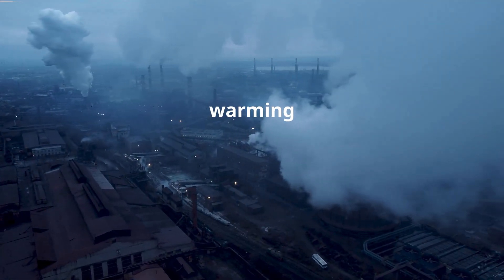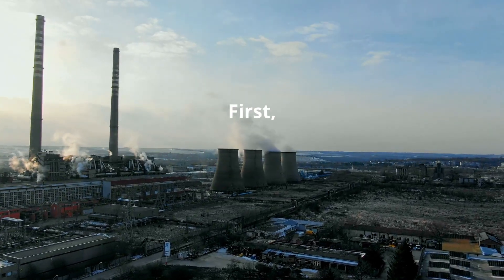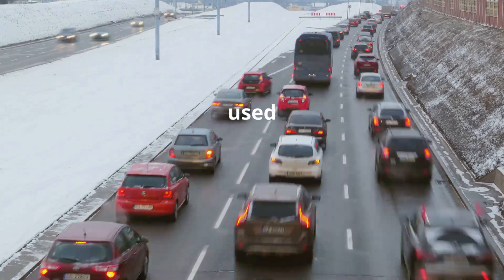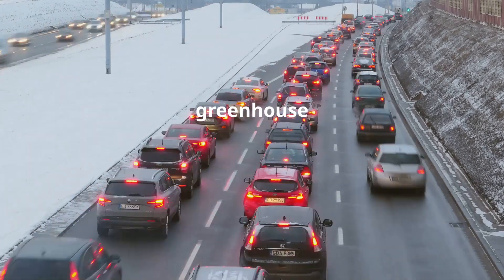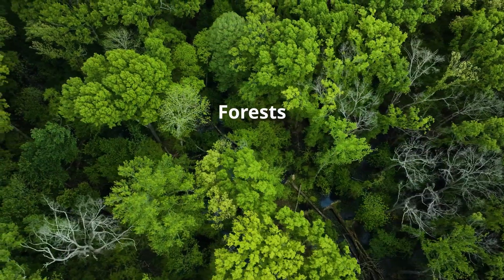Global warming is largely caused by human activities. Let's look at the major culprits. First, burning fossil fuels — coal, oil, and natural gas — are used for energy and transportation, releasing carbon dioxide and other greenhouse gases. Second, deforestation: forests act